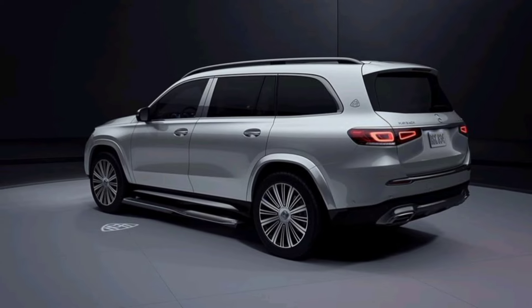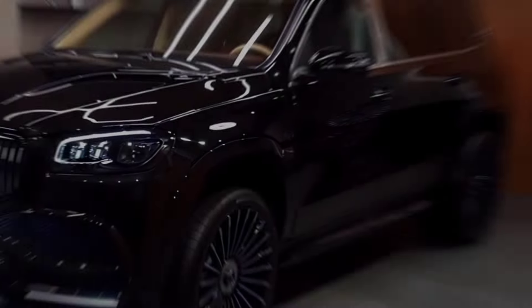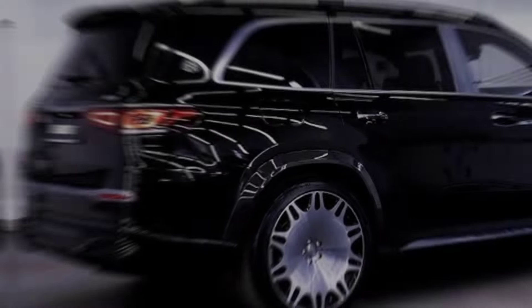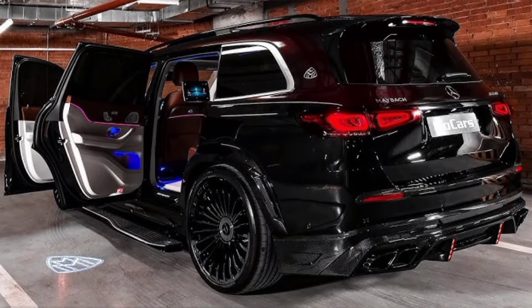Hey guys, buckle up because we're about to take a ride into the pinnacle of luxury and performance, the 2024 Brabus Maybach GLS 800. This isn't just an SUV, it's a statement — a rolling palace that screams, I've made it, and I'm not afraid to show it.